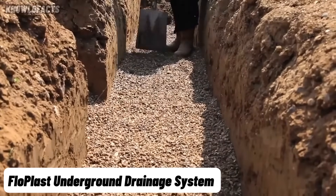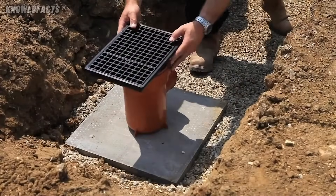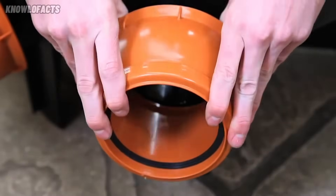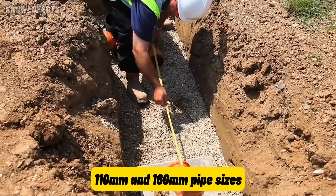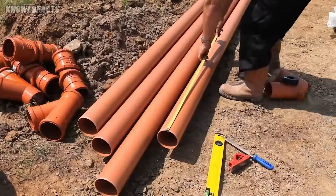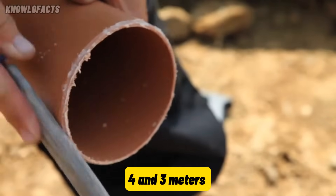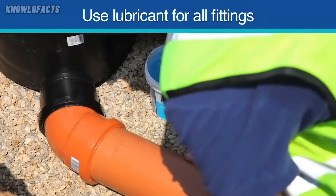The FlowPlast underground drainage system is designed to manage wastewater and surface water with ease. It is made from tough yet lightweight PVC-U material, making it strong and simple to handle. The system comes in 110 mm and 160 mm pipe sizes, suitable for installation depths of up to 4 and 3 meters respectively. It includes a full range of components like bends, junctions, gullies, and inspection chambers.